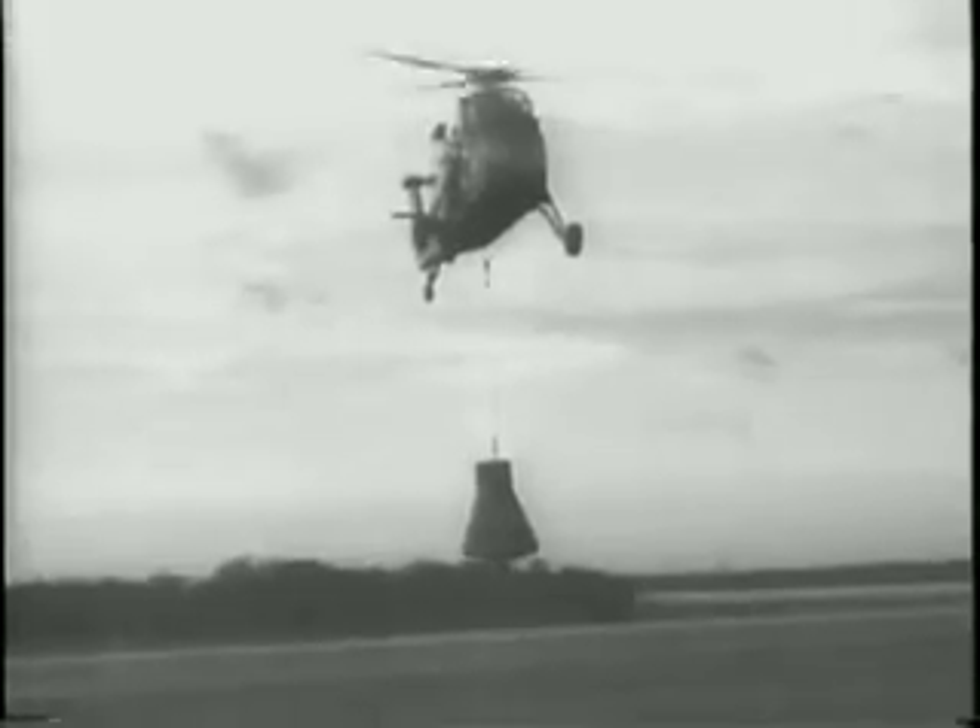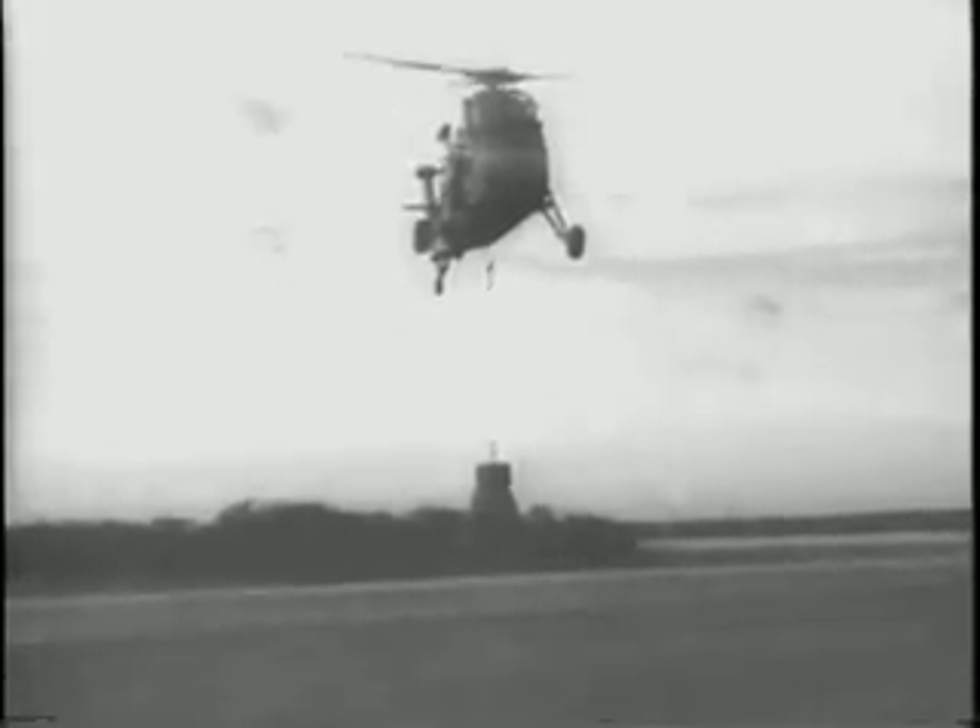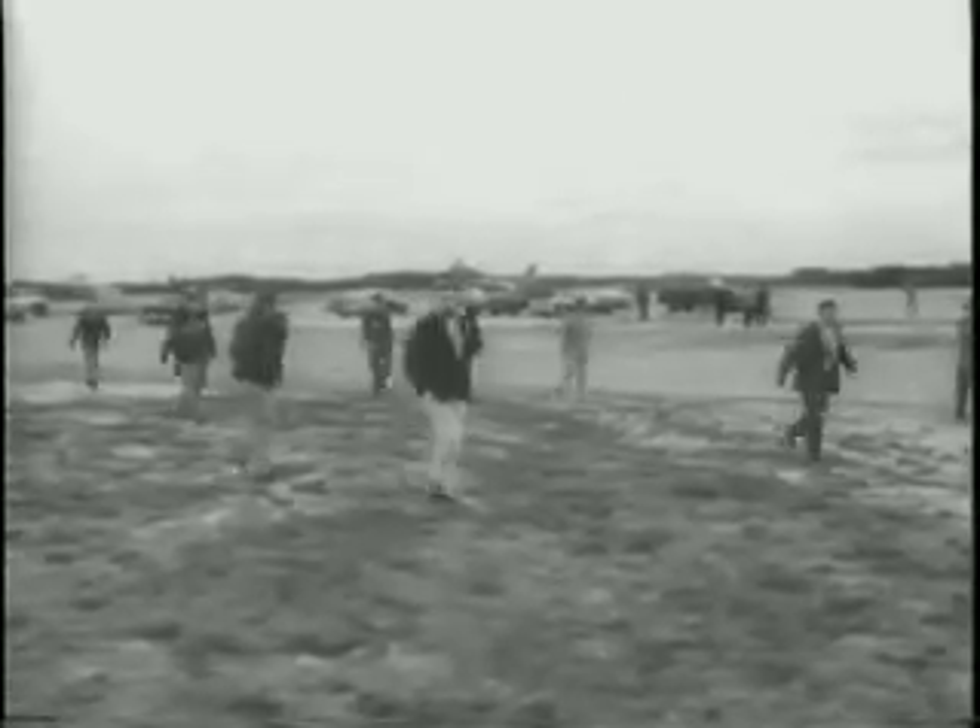The re-entry is as flawless as the launching. It's the first wholly successful test in the Project Mercury series. The entire sequence in space took 16 minutes from blast-off. Scientists reported that everything went exactly as planned.